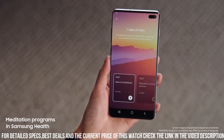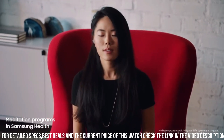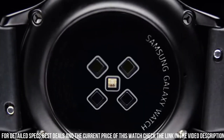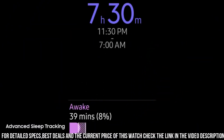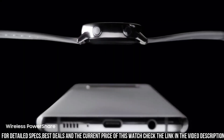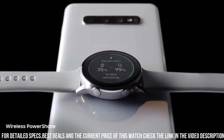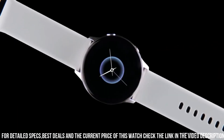The built-in GPS allows for accurate tracking of outdoor activities, while the water resistance rating of 5 ATM ensures it can withstand water immersion up to 50 meters. The Galaxy Watch Active also offers smart notifications, music control, and NFC payments, making it a versatile companion for your daily life. With a battery life of up to 45 hours, it ensures uninterrupted usage throughout the day.